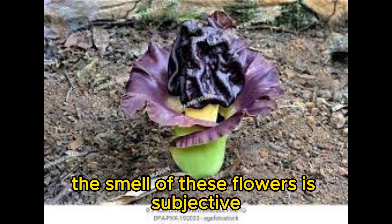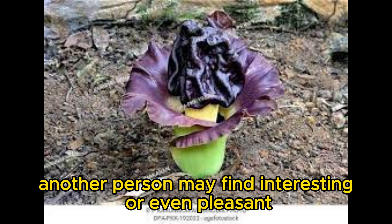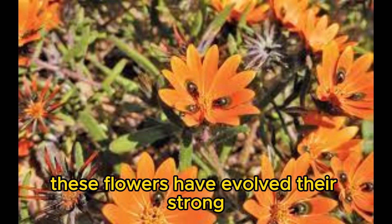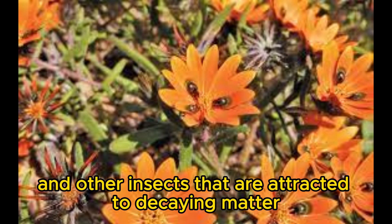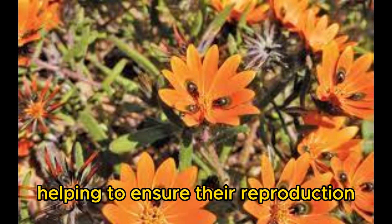It is important to note that the smell of these flowers is subjective, and what one person finds unpleasant, another person may find interesting or even pleasant. However, these flowers are all known for their strong, distinctive smells. They have evolved these strong smells to attract insects and other pollinators. The smell of rotting meat attracts flies, carrion beetles, and other insects that are attracted to decaying matter, which then pollinate the flowers, helping to ensure their reproduction.